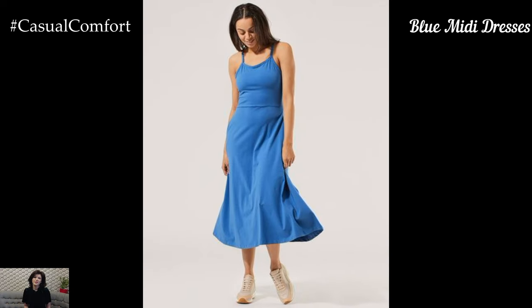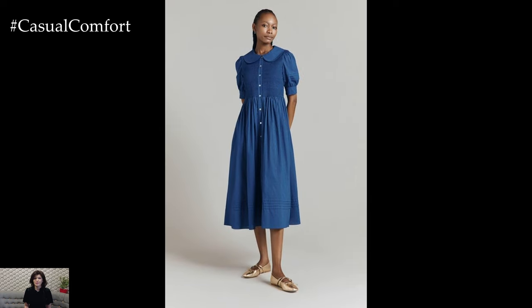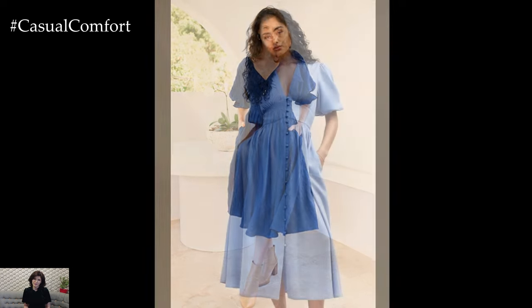Sky blue midi dresses are perfect for those who love a balance between casual and formal. The midi length is versatile and suitable for various occasions, from office wear to weekend outings. Look for dresses with unique details like puff sleeves, button-down fronts, or asymmetrical hems to add interest to your outfit. Pair your sky blue midi dress with espadrilles and a woven handbag for a chic summer look.